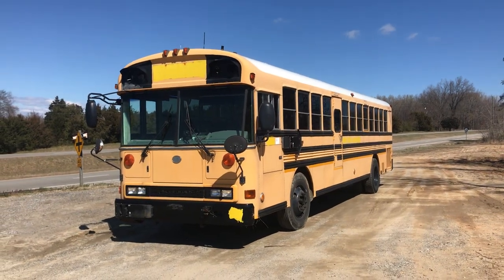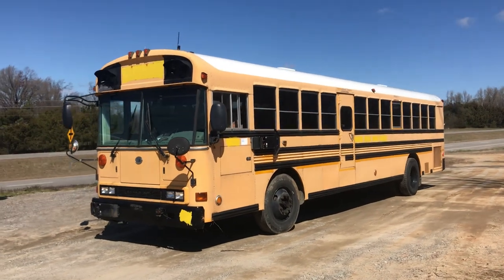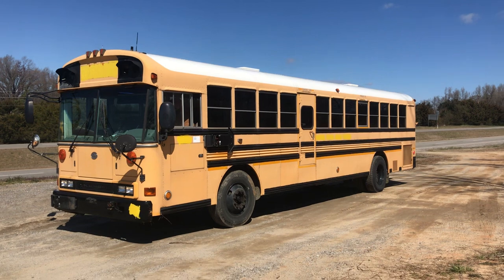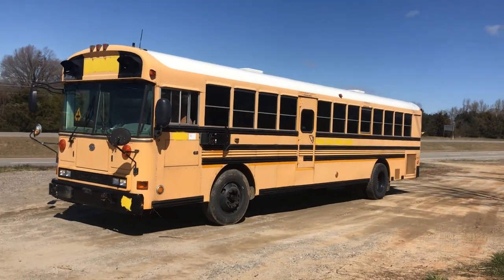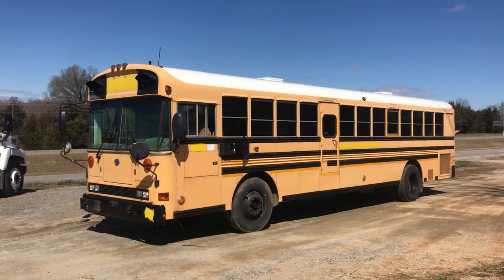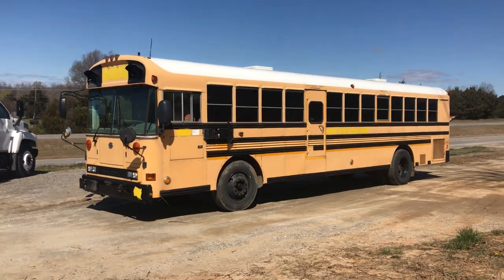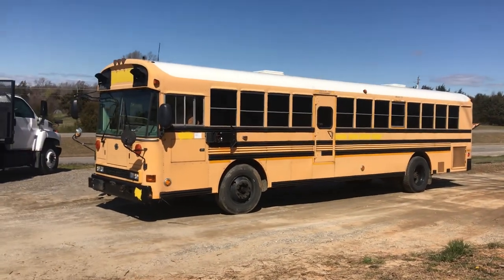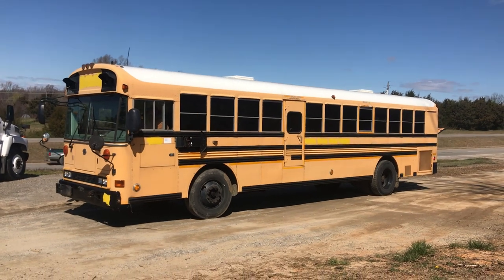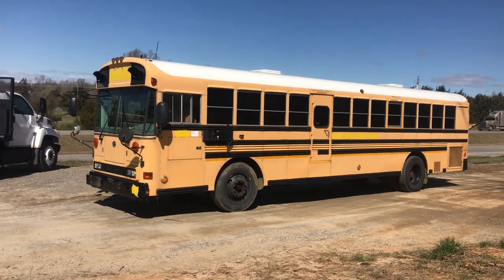Hey y'all, we are out at One Source Trucks in Burkeville, Virginia on a very cold but luckily sunshiny afternoon. We're going to do some demo videos of some of the school buses available for sale. This one is a 2006 Bluebird flat-front All-American, full size, 78-passenger, about 40 feet long, with a CAT 72 motor and Allison automatic transmission.